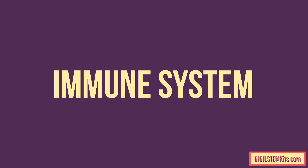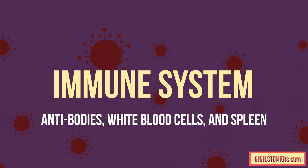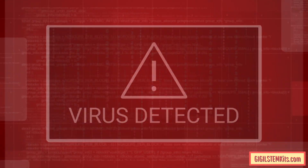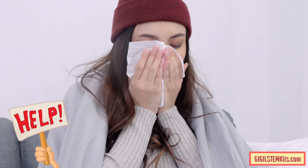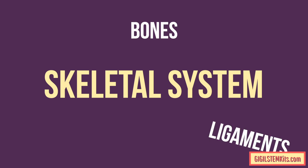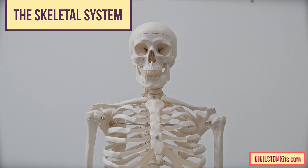The immune system includes your antibodies, white blood cells, and spleen. The immune system attacks viruses and diseases and sends help when your body needs to heal.